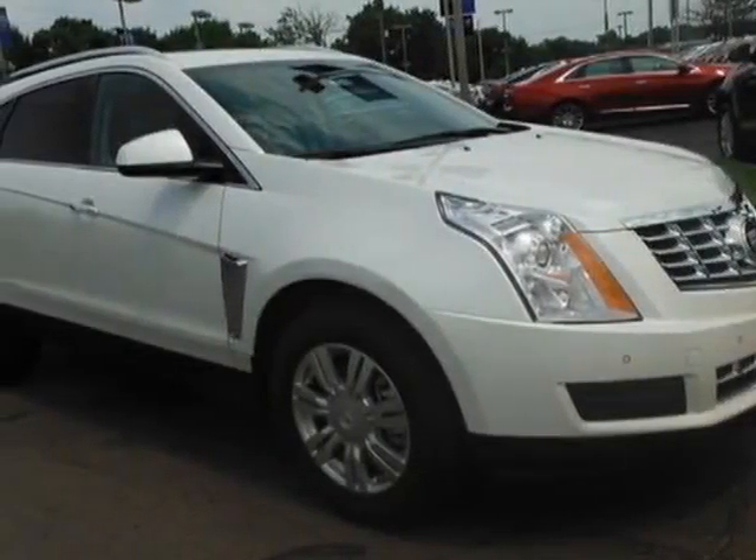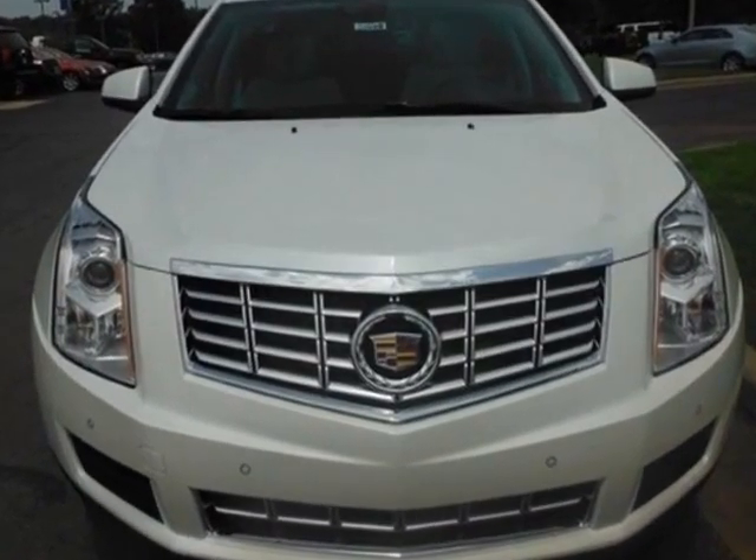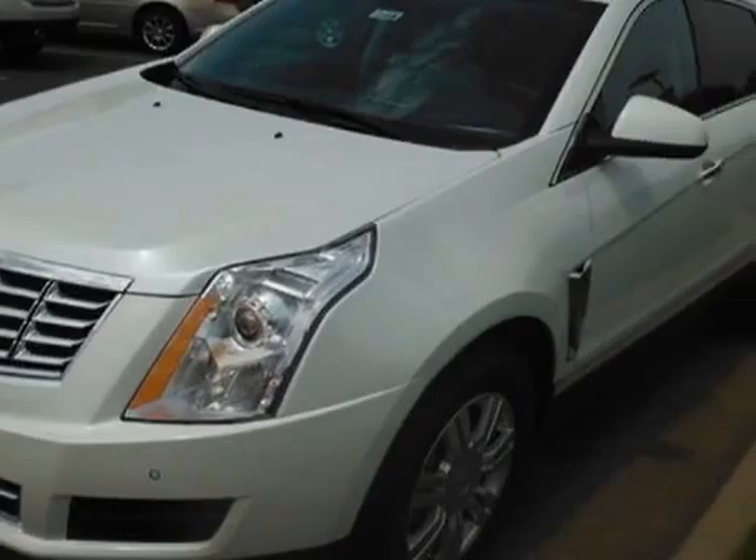Look at this new 2013 Cadillac SRX. For your protection, this vehicle has a factory warranty. This vehicle gets an estimated 16 miles per gallon in the city, and an estimated 23 on the highway.